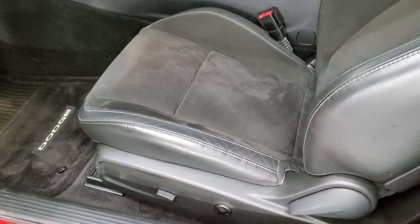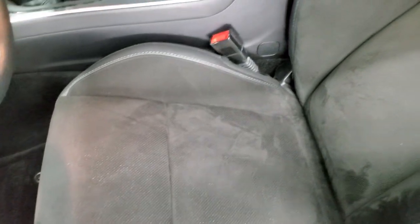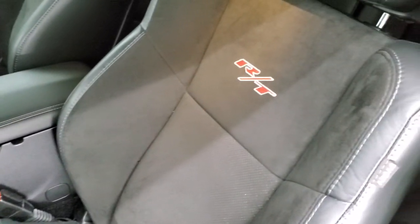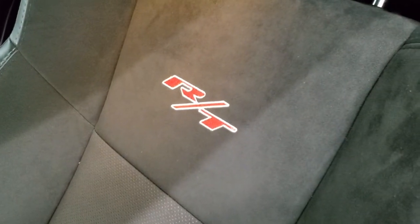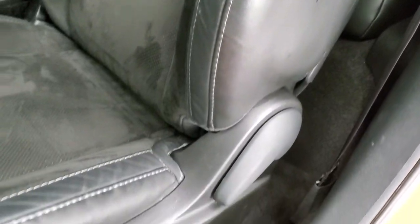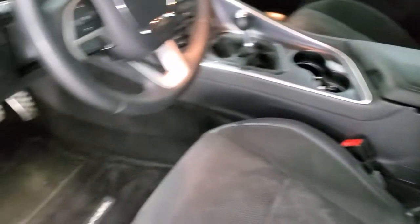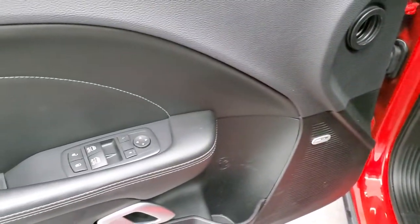Inside, the Scat Pack package gives you the black leather and suede-like interior, with RT stitched into the backrest. There are no rips or tears on the seats. It has a power driver's seat and the back seats are in excellent shape as well. Does have the latch child safety system for car seats. Power windows, power locks, and power mirrors.